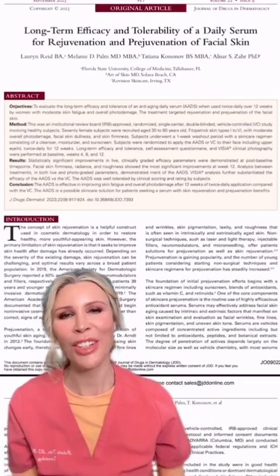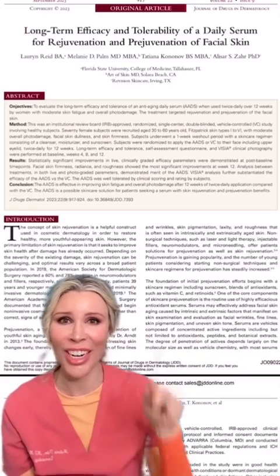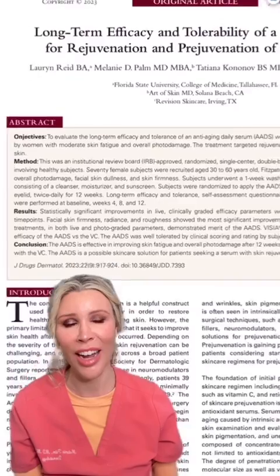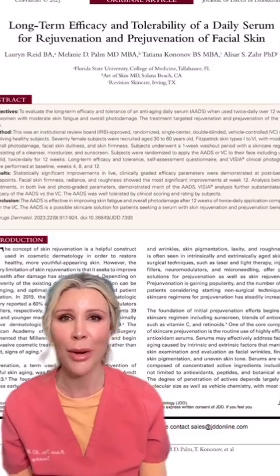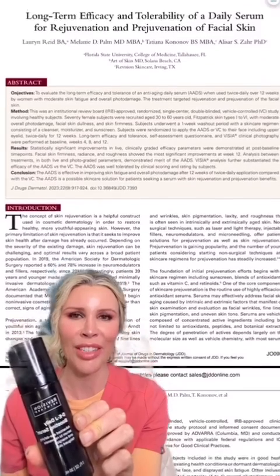Good Friday, everyone. It's Dr. Melanie Palm from Art of Skin MD, and today I thought I'd do a little science corner and tell you about a little bit of the science I've been involved in. I actually was one of the authors on this peer-reviewed journal in the Journal of Drugs and Dermatology this past fall, looking at a product that we actually carry here in the clinic called Revision DEJ Daily Boosting Serum.